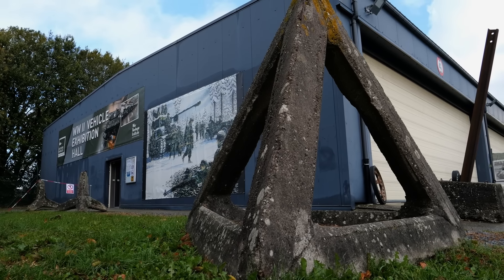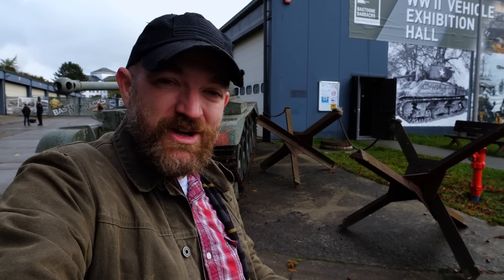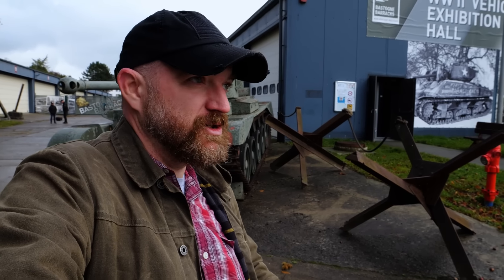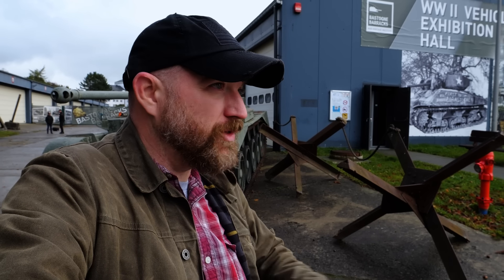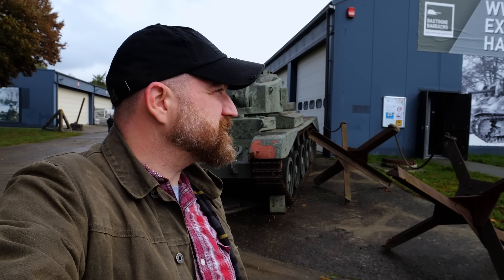That's just a little bit from the vehicle museum here at Bastogne Barracks — and when I say a little bit, I mean it. There's a whole other building we didn't even film in, so we'll have to come back at some point. But anyway, we have something else we want to show today.